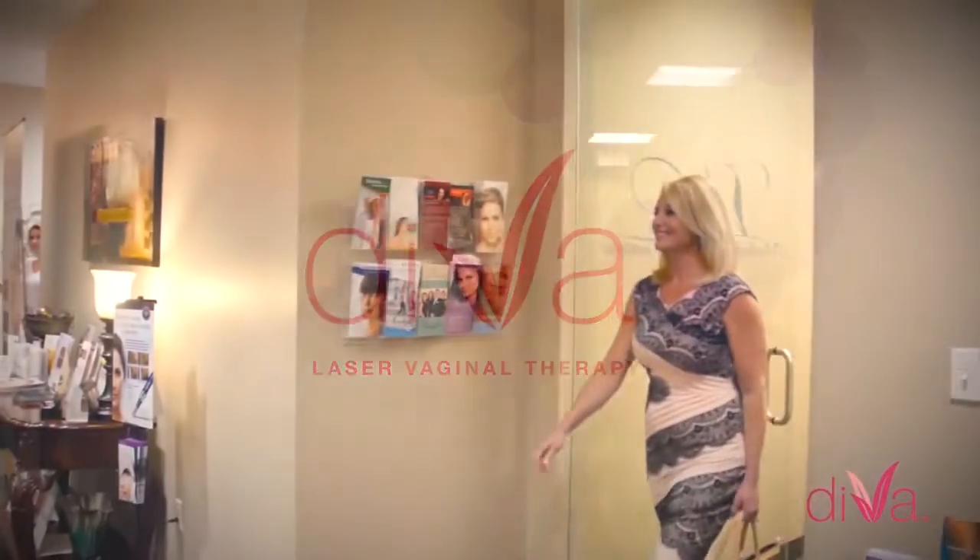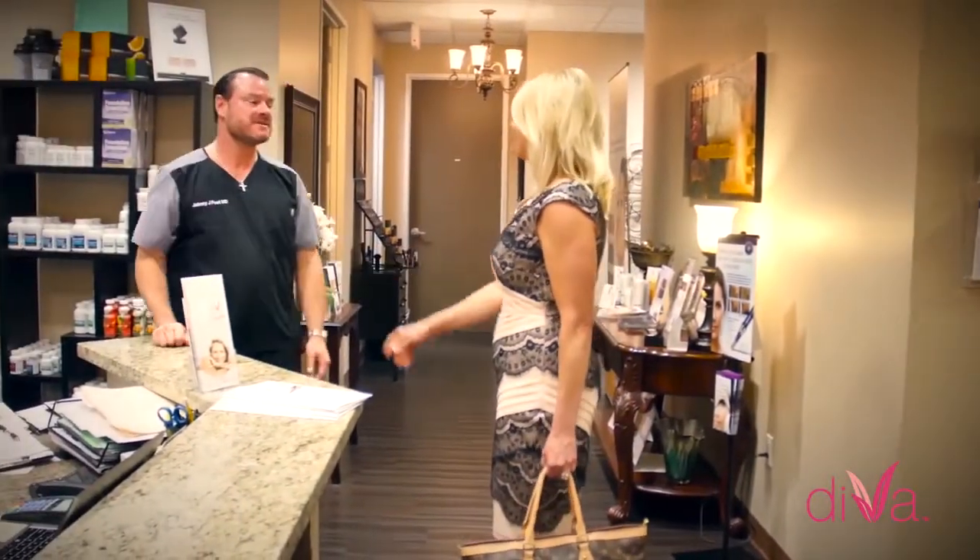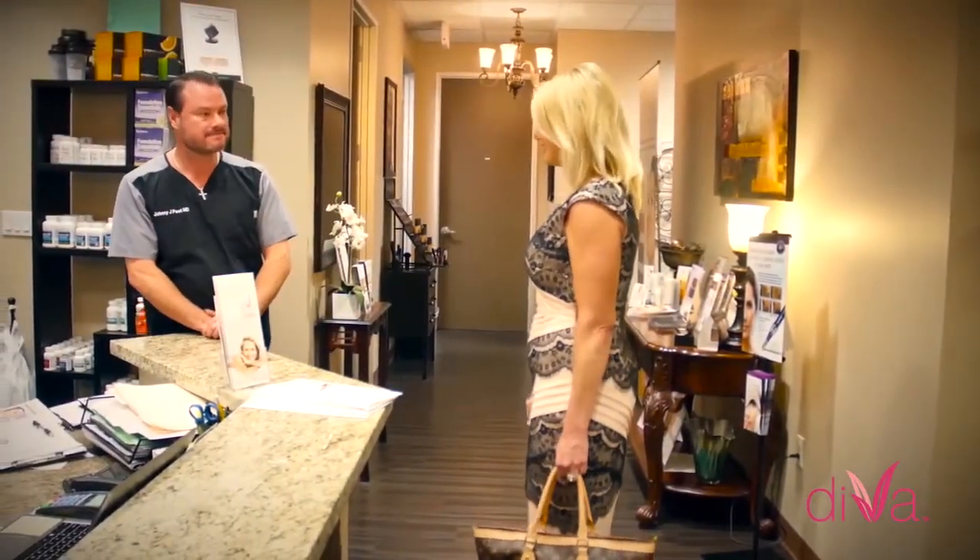Diva is a quick, comfortable, no downtime solution designed to help women feel more like their younger, vital, sensual selves.